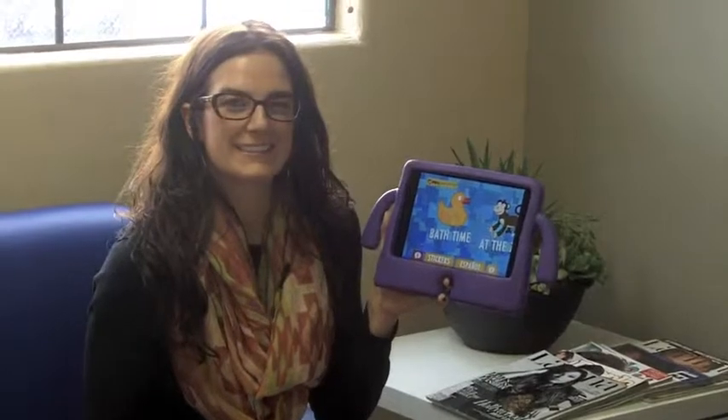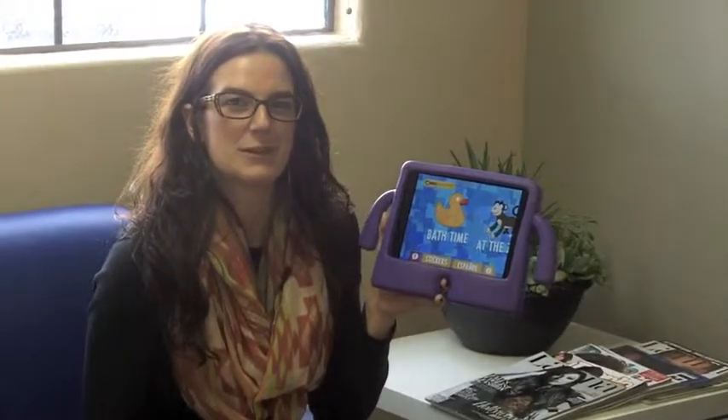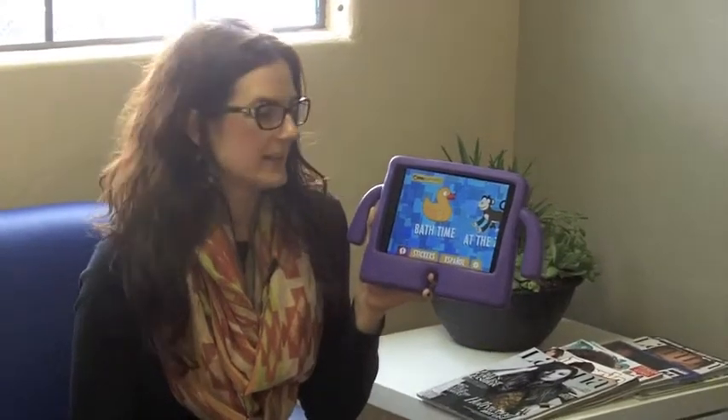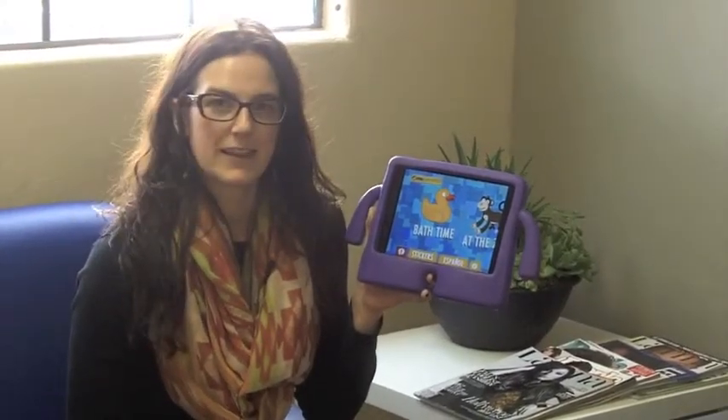Hi everyone, welcome to this Friday's edition of Fab App Fridays. I'm Maura Castellanos and I'm a speech pathologist at Jenny's Speech and Learning Clinic. This Friday's Fab App is PBS Parents Play and Learn.